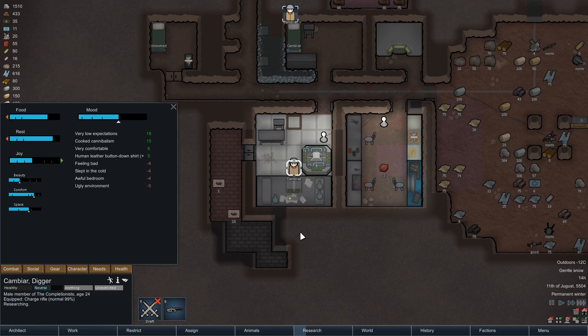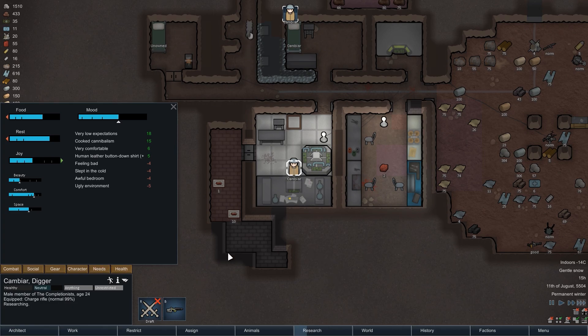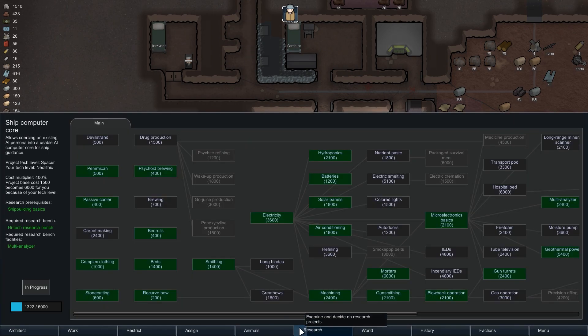Hey there and welcome back to RimWorld. My name is Pete and today we complete episode 24 of our RimWorld Ice Sheet Survival Series. I am feeling a bit under the weather today, so the episode is unfortunately going to be a bit shorter than usual, but I hope you understand and are still able to enjoy the video.